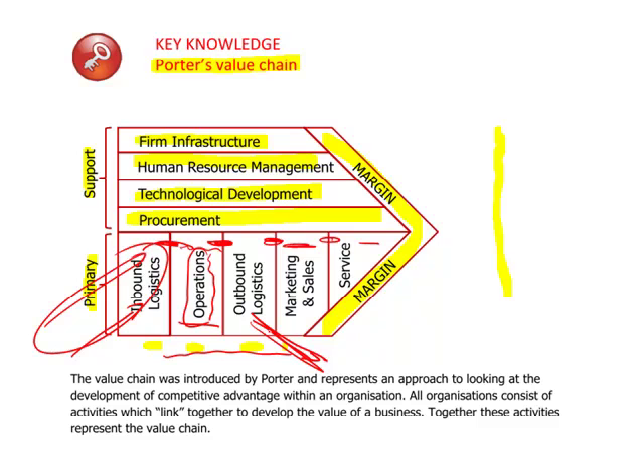Outbound logistics: if the restaurant is a pizza delivery, you've got to be able to deliver the pizza, for example. That's Michael Porter's Value Chain.